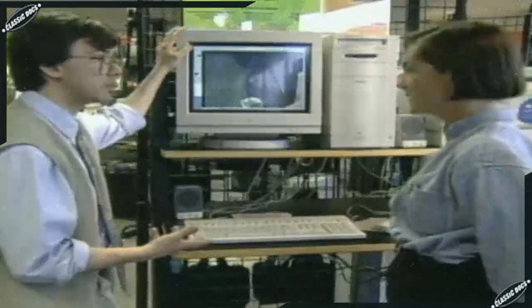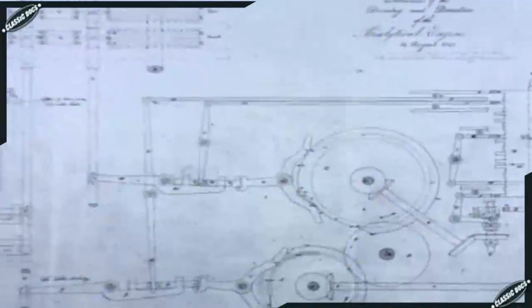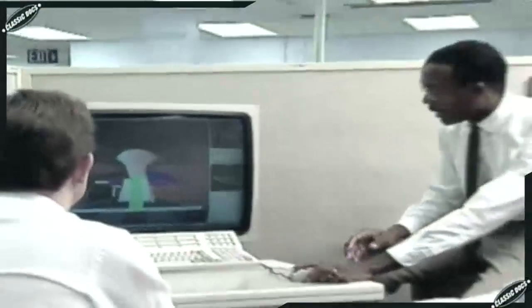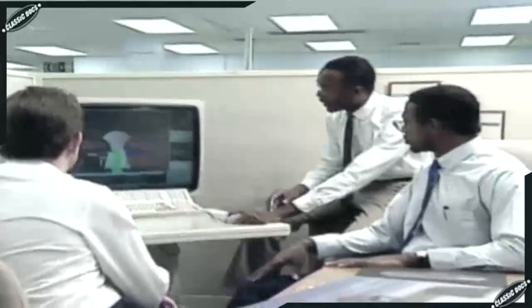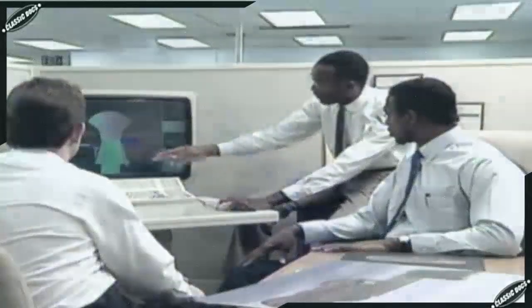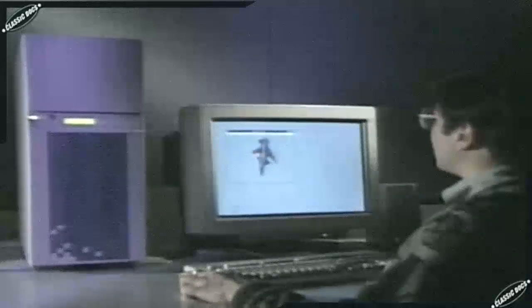Increasingly, software was dominating the advances made in computers. Bill Gates, the young president of computing software company Microsoft, understood the importance of software to the future of computers and parlayed this vision into a vast software empire, making him the richest man in the world. The dream of a machine that could think had come from a mechanical device to an electronic one, where the bits of coded information that ran it were as important — perhaps more important — than the machine they controlled.